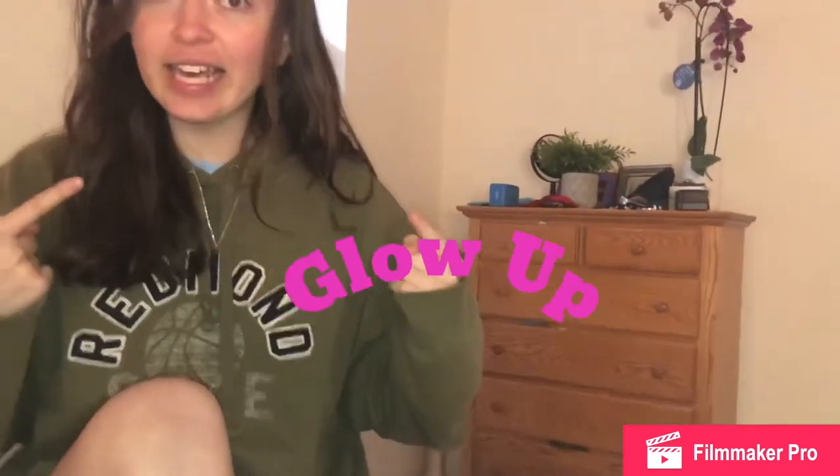Hey guys, so today is not just any ordinary video that you'll be watching. You're going to see a full on transformation if you want to know how to glow up. If you don't want to look like this, then keep watching. We'll show you the five steps on how to become beautiful. Stay tuned.